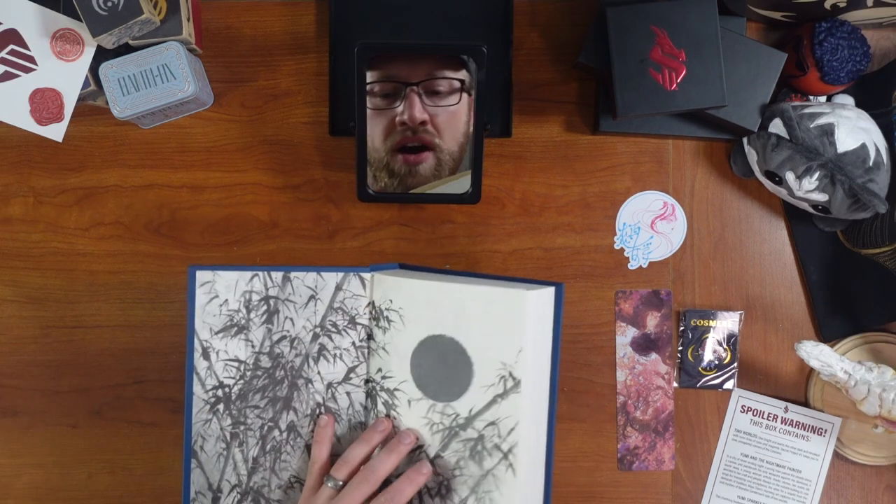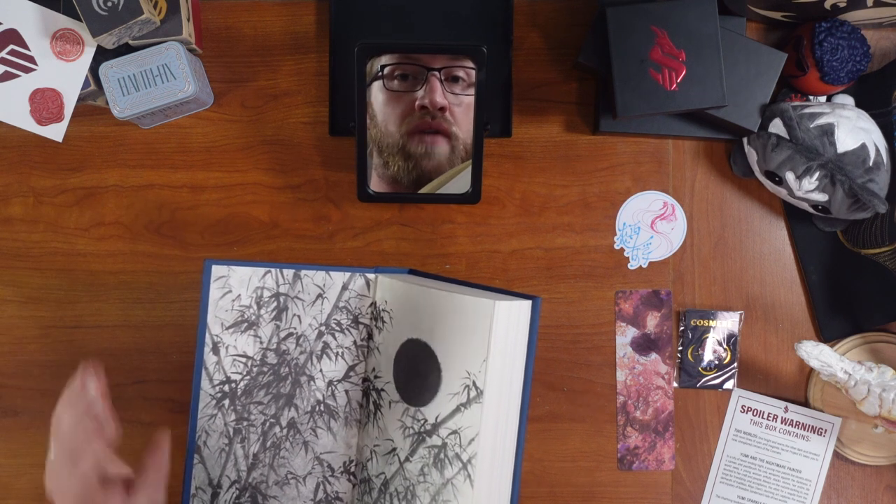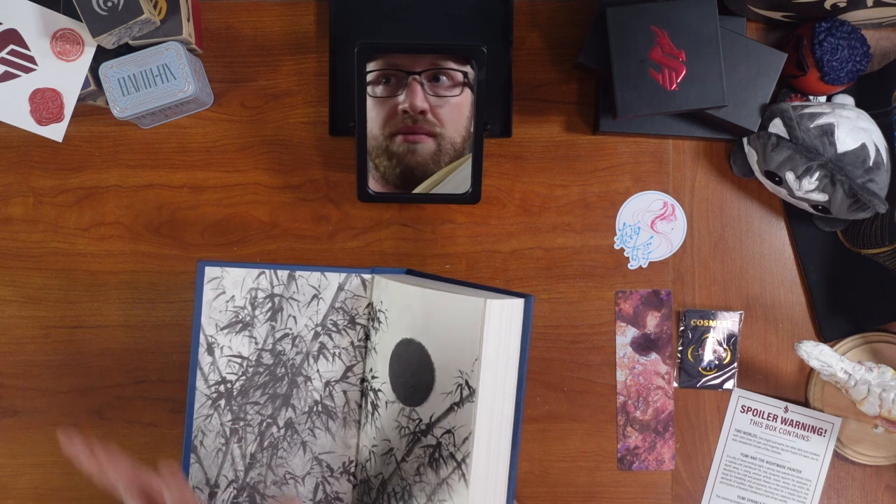Let's look at all of the art, because this book is gorgeous. Spoilers for Yumi and the Nightmare Painter — if you haven't read it, we're going to be looking at all of the individual pieces of art in the book, so be aware.